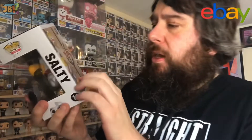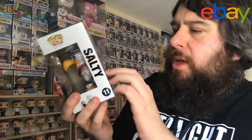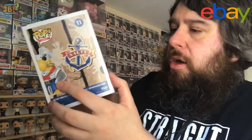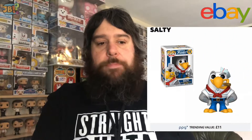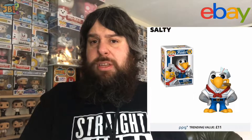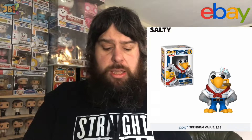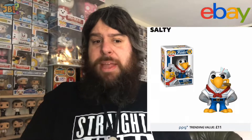A quick look at the back before I get him out: there's a sailor's anchor tattoo style logo for Salty, and as you can see on the artwork he does have tattoos himself. For the price I paid, that was pretty much what he's worth. He isn't a dirt cheap Funko pop — Funko Shop limited editions never usually are — but he's not a particularly expensive one either.